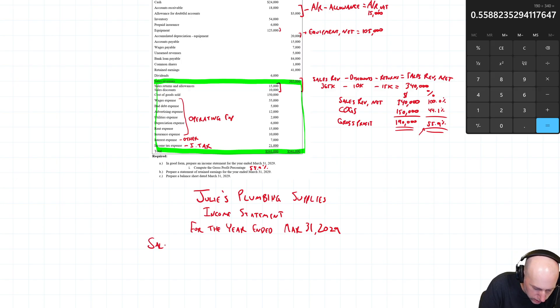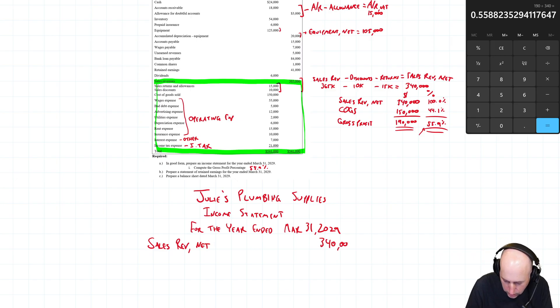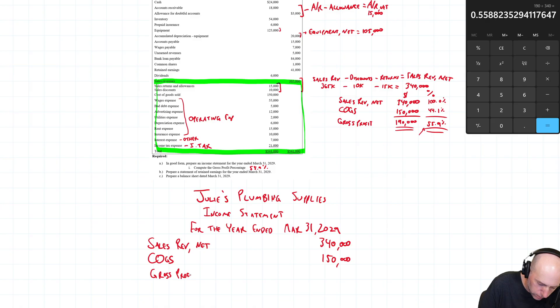For a merchandiser, we start with net sales: $340,000. Next is cost of goods sold: $150,000. Then gross profit (also called gross margin): $340,000 minus $150,000 equals $190,000. The next major category is operating expenses.